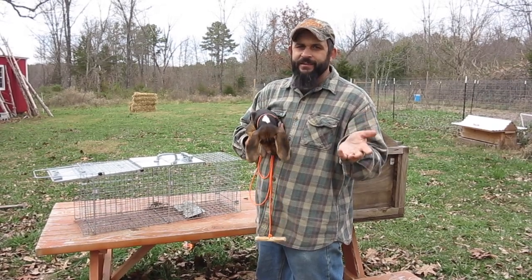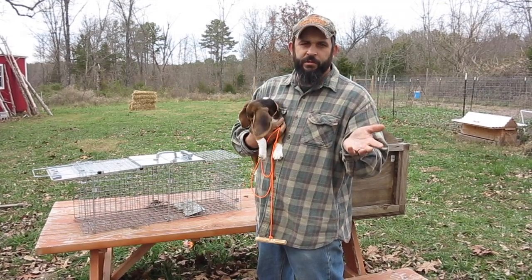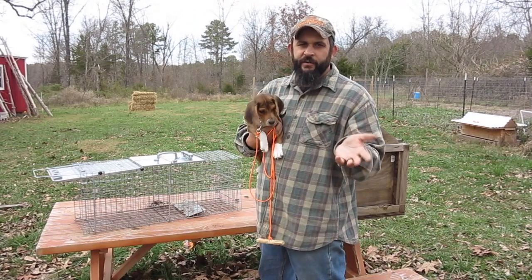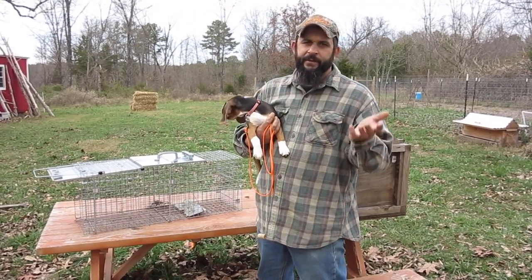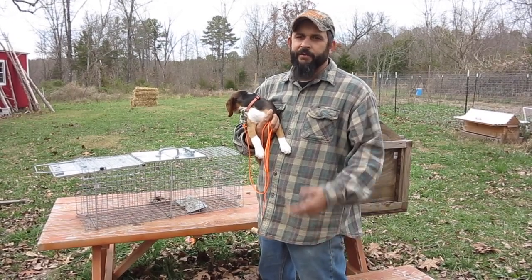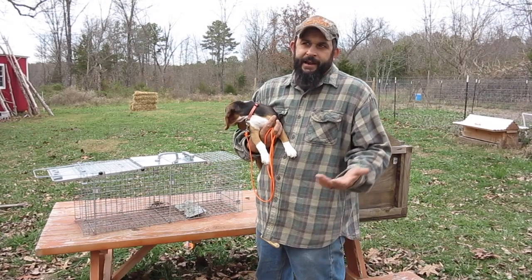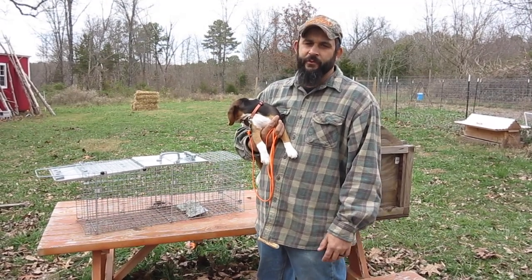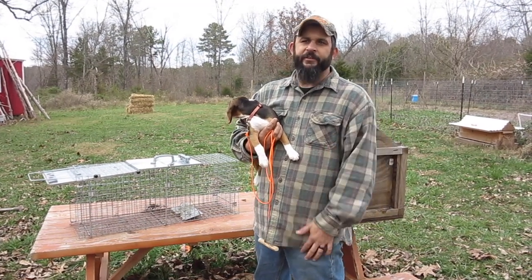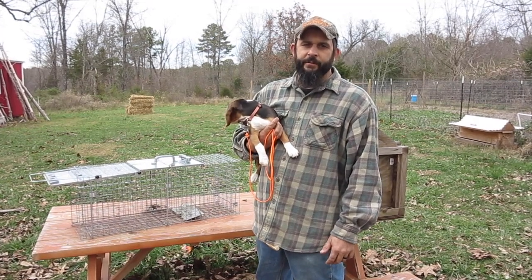I've bought less expensive traps as well and I have to say they're not worth the savings. If you're going to spend the money on a trap, the Have a Heart brand really makes a good product and I would recommend going that route. I bought one from Harbor Freight and I think I had five raccoons in a row be able to escape from it. So I basically threw it away — I would have been better off spending a little more on a trap that actually holds the animal.